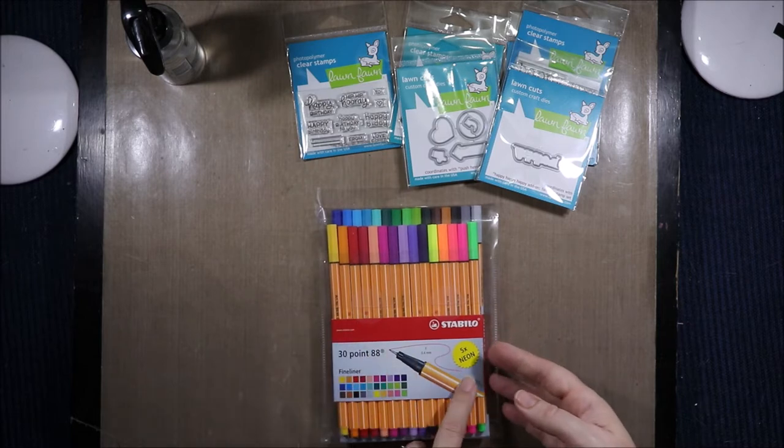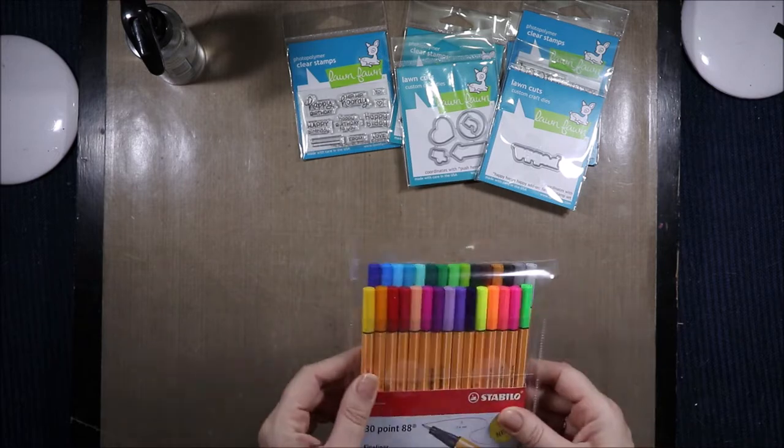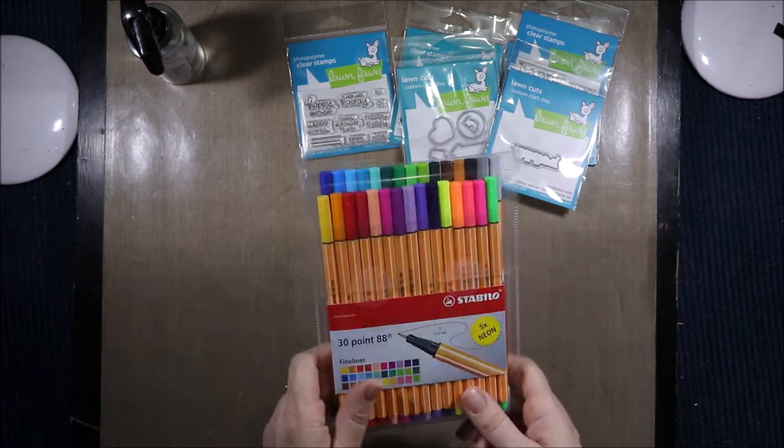There are 25 colors and five neon colors of the Stabilo fine point pen, so I can't wait to try them out. They're supposed to be really planner-friendly.